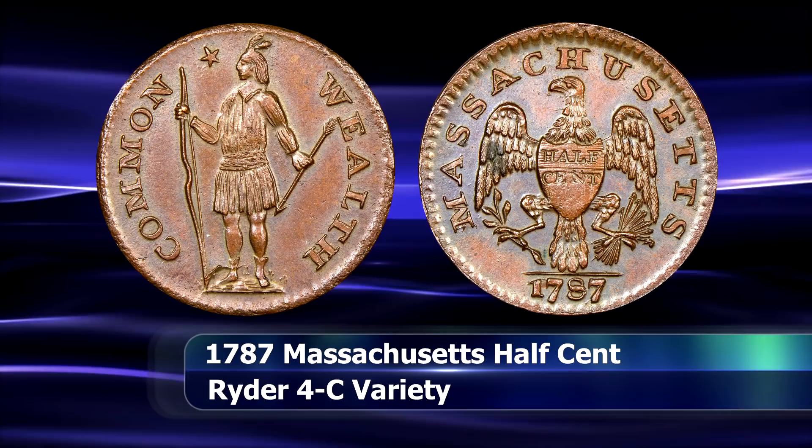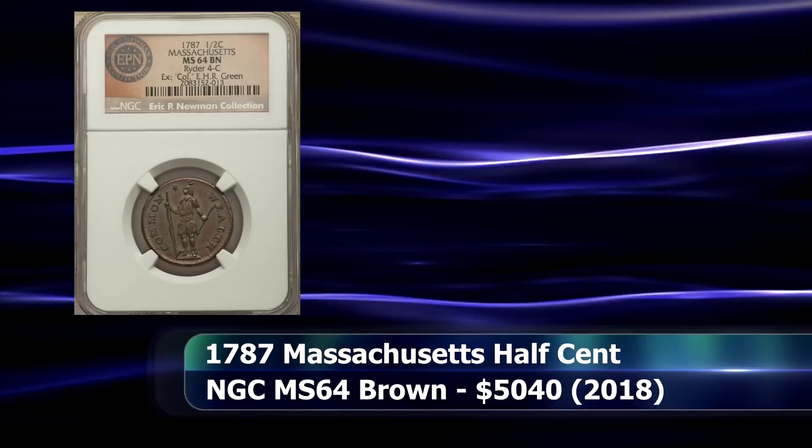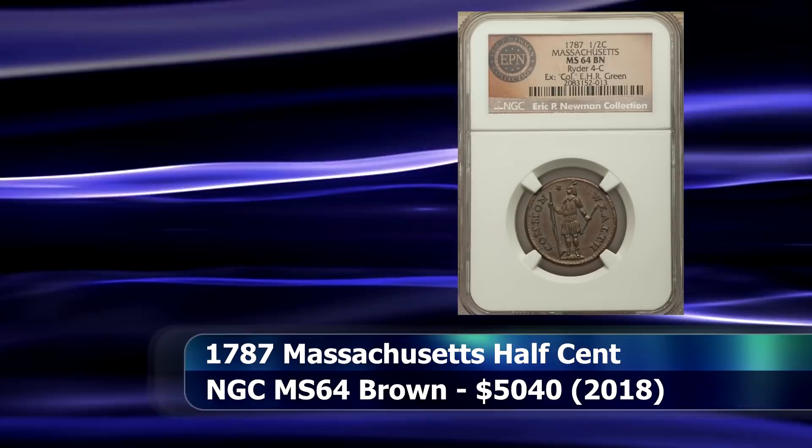After which this state-run mint was abandoned in anticipation of the establishment of the new federal US Mint. Though short-lived, several varieties do exist, of which this is the so-called Ryder 4C type. This coin was graded by NGC as MS64 brown and sold at auction for $5,040.